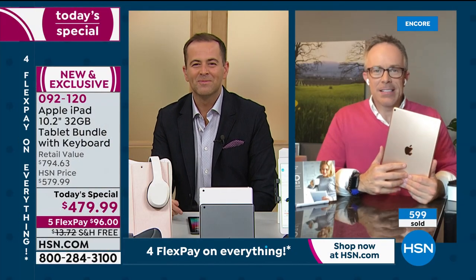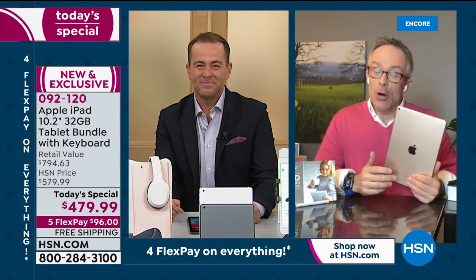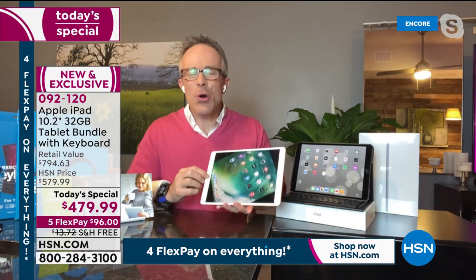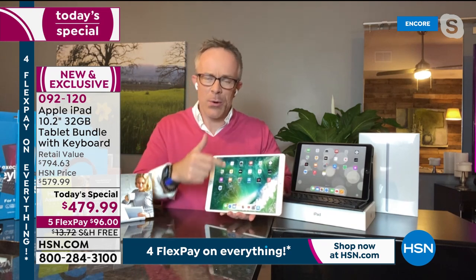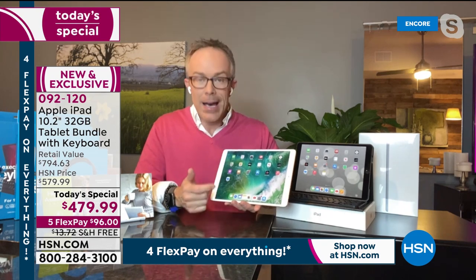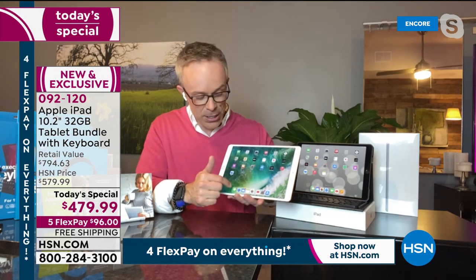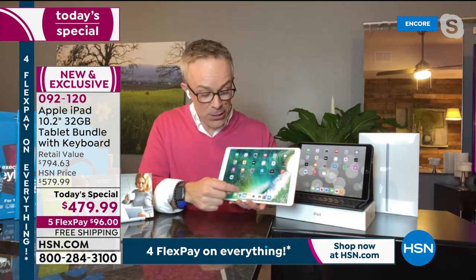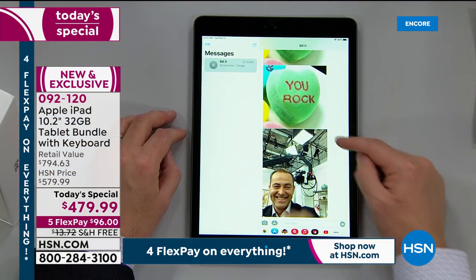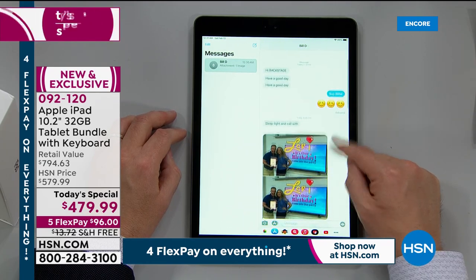It's a total multimedia experience — FaceTime, binge watching Netflix, Hulu, or Apple TV. Bill also sent Adam a text message and a Valentine from the iPad. He snapped a photo during FaceTime and immediately shared it via text. The whole experience is connected and seamless.